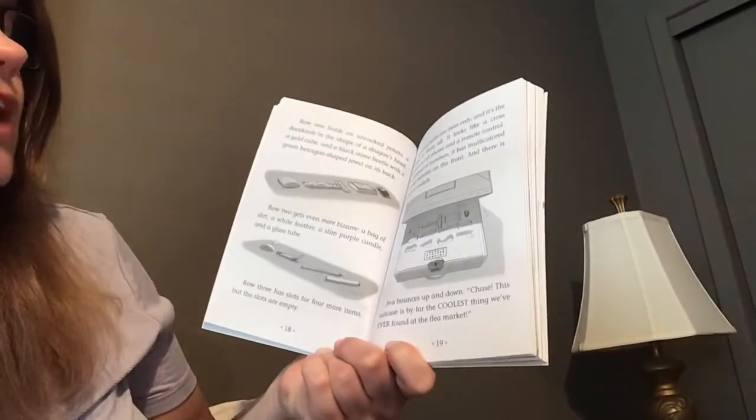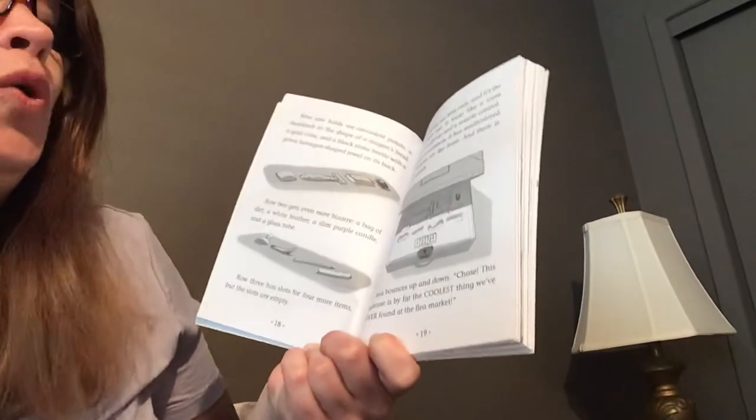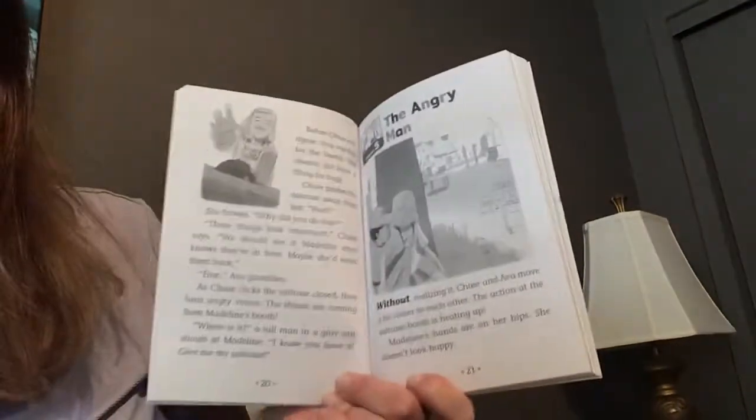Ava bounces up and down. 'Chase, this suitcase is by far the coolest thing we've ever found at the flea market!' Before Chase can even agree, Ava reaches for the beetle — she always did have a thing for bugs.